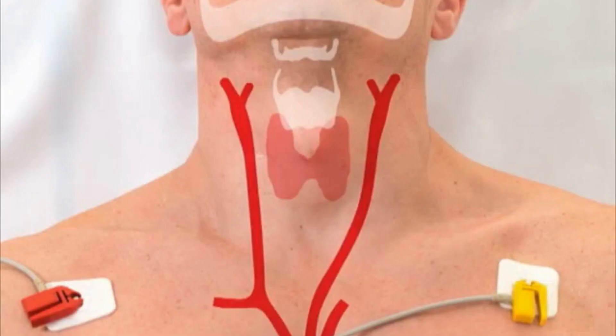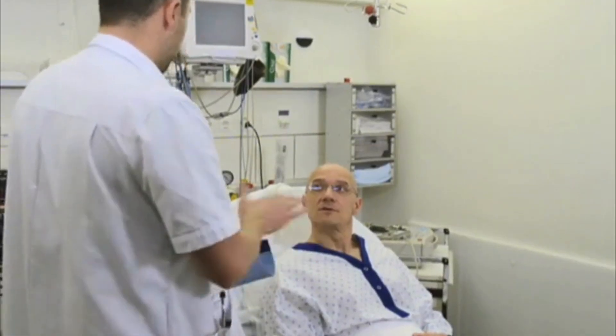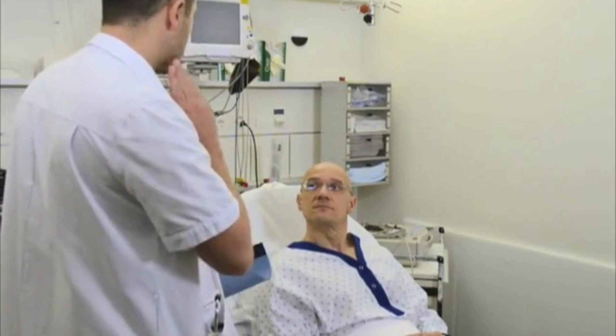Carotid sinus massage is frequently performed at the bedside in the diagnostic evaluation of syncope and in the diagnosis or treatment of paroxysmal supraventricular tachycardia. A careful pre-procedural evaluation is needed to make sure there are no contraindications. All patients must be properly prepared before and closely monitored during the procedure.